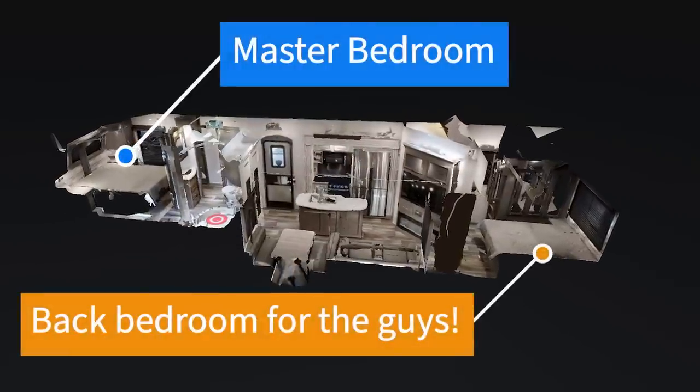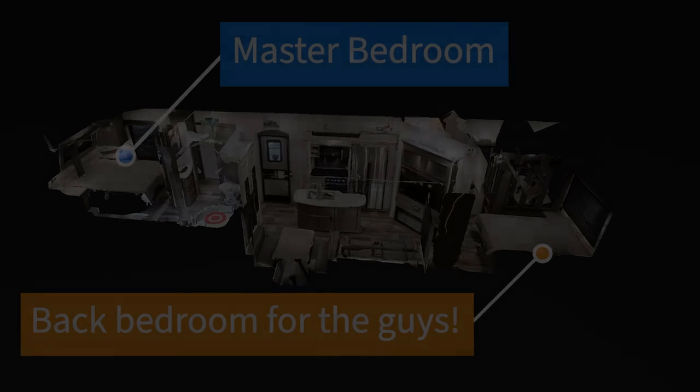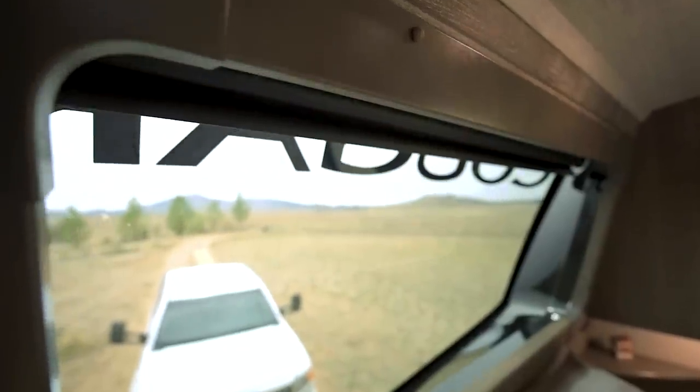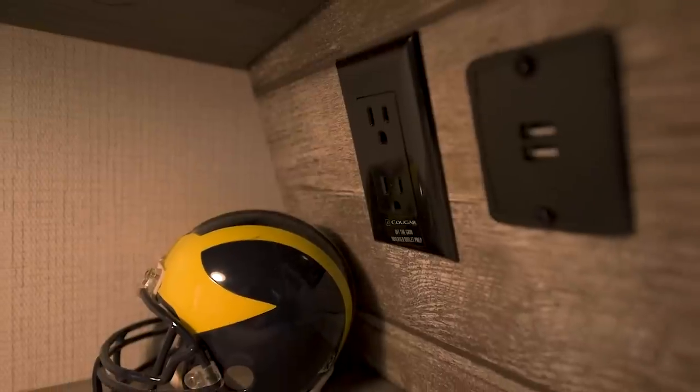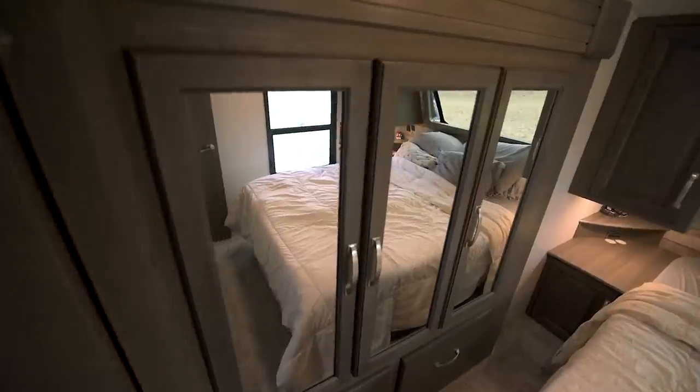Behind me is our bedroom, and this was a big deciding factor for us. In our previous rig, the bedrooms were too close together — we couldn't have private time, and as the kids grow into teenagers they need their own space, so opposing bedrooms were a must. The storage inside this master bedroom is surprisingly plentiful: a large picture window, cabinets on each side of the bed with charging ports and 120-volt power, a three-cabinet wardrobe maximizing hanging space, and massive under-bed storage.